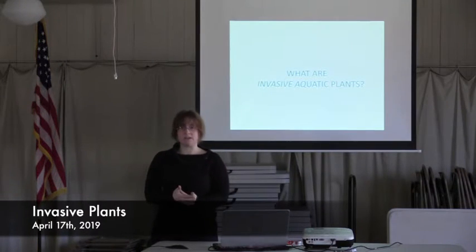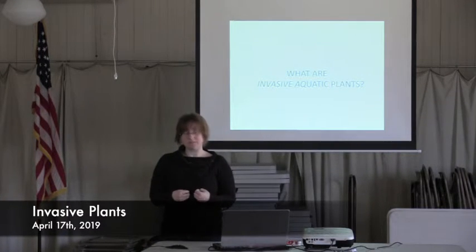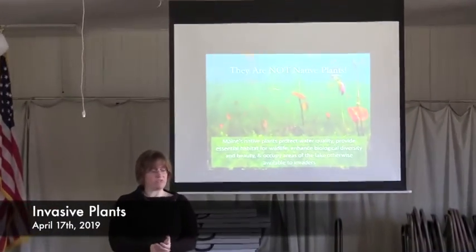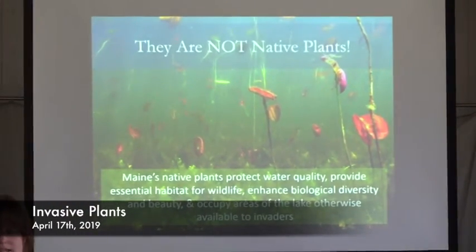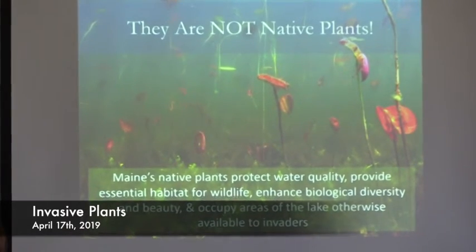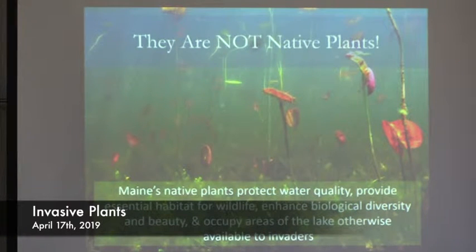Let's talk about what invasive aquatic plants are. Possibly the best way to describe them is by telling you what they're not — they are not native aquatic plants. Maine's native plants provide unique and special protections for our lakes: they protect water quality, provide habitat and food for wildlife, enhance biological diversity, and one of the most important things they do is occupy areas of the lake that would otherwise be open and available for infestation by invasive plants.